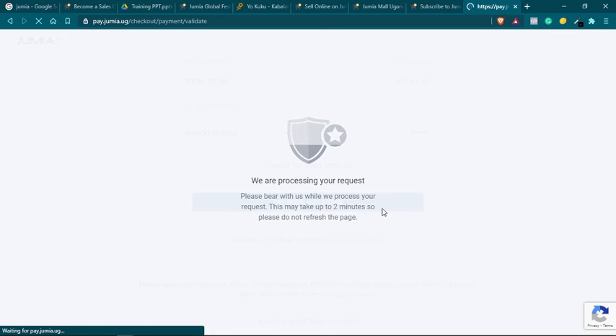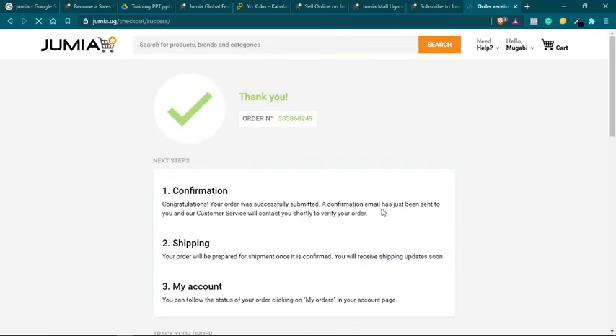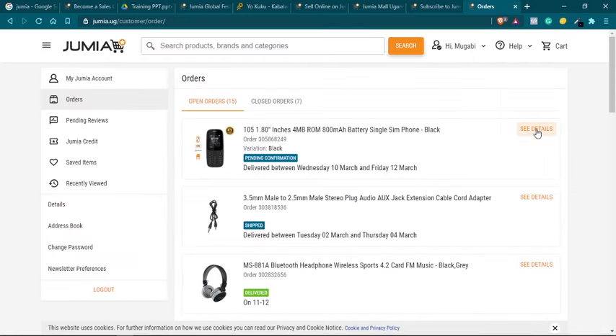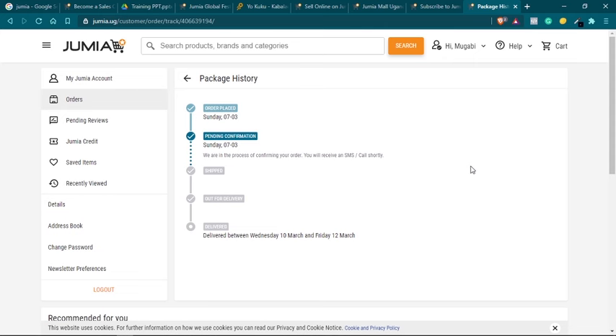To use JumiaPay, all you need is the customer's phone number, and you can confirm the payment from their side. Once the payment is processed, you will get a confirmation email and a confirmation message on your phone. The message will contain your order number, which you can use to track the product. You can go to 'My Orders' from your profile to track your order — click on the item and you'll see information about the product, the delivery method, and the estimated arrival date.